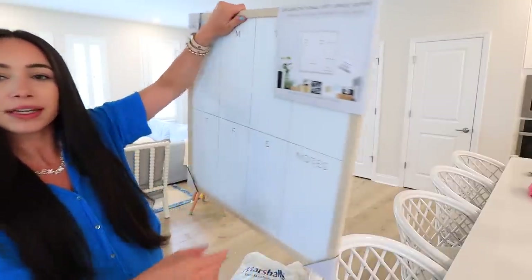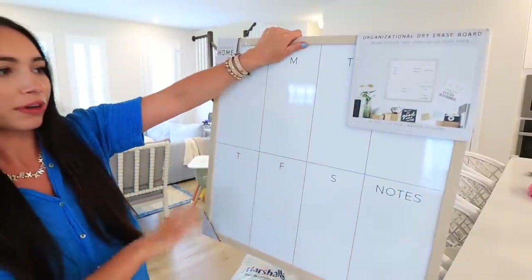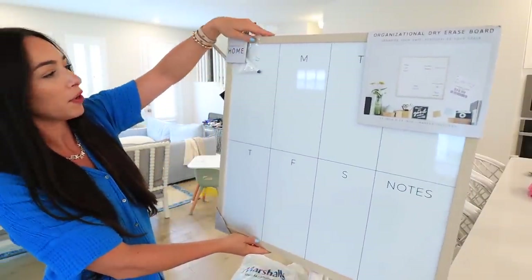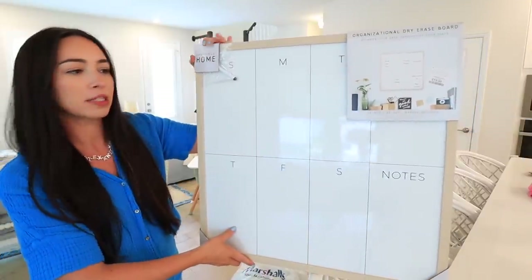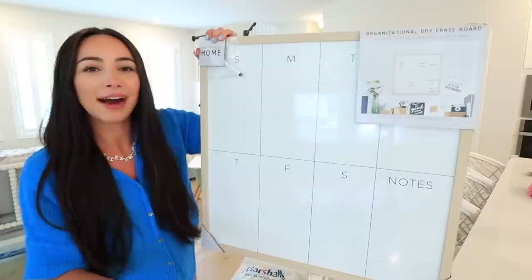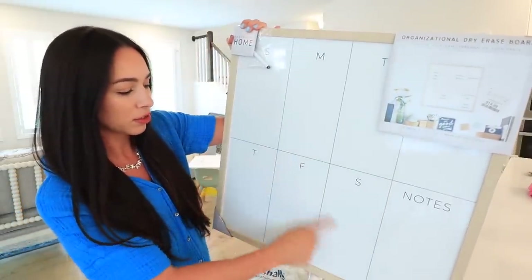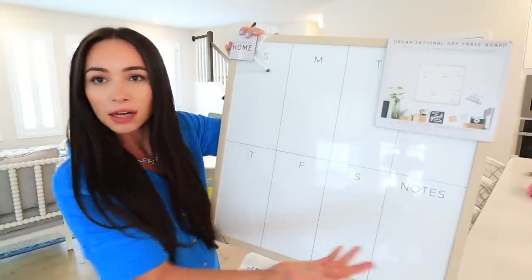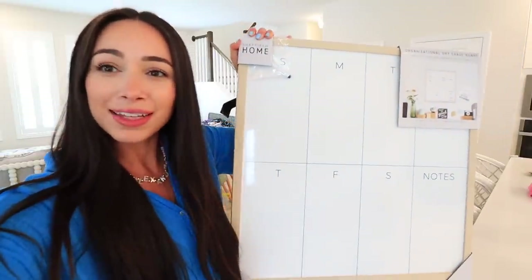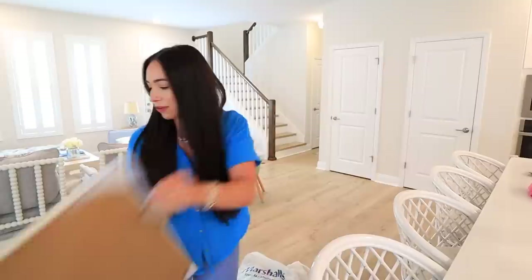And then I grabbed this dry erase schedule or calendar for my office — I've been waiting to get something like this for a very long time. It was $19.99. I was looking for a whole month spread but they only had one option and I didn't really love it. I do like how large the spaces are for the days and there's an extra spot to write something upcoming for the next week. Super cute, especially for $20.